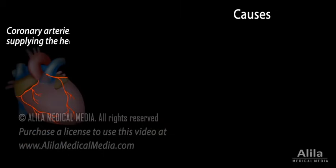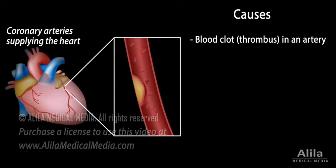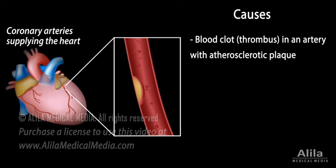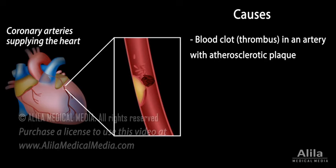The most common cause of ACS is the formation of a blood clot in an artery already narrowed by an atherosclerotic plaque. Plaques are deposits of lipids, fibrous tissue, and calcium that accumulate slowly over time. A plaque may become inflamed and rupture, exposing substances that promote coagulation, producing a blood clot on top of the plaque.